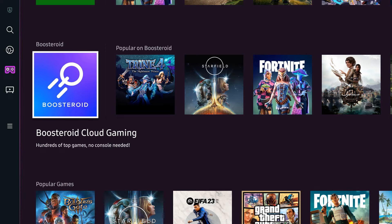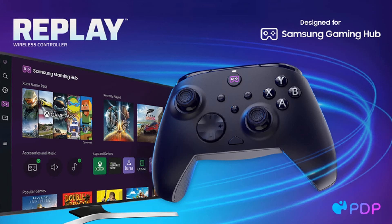In 2024, Samsung is again bringing their gaming hub with more new games. Samsung has also partnered with Performance Design Products to develop a new wireless controller. This has a specific Samsung Gaming Hub home button, capable of launching the gaming hub instantly.